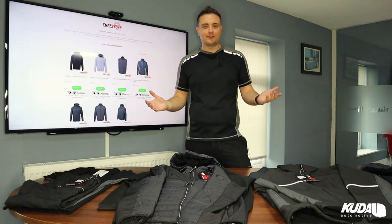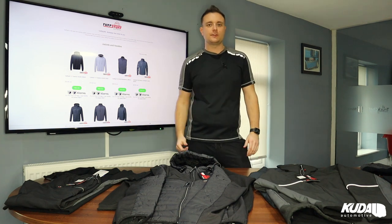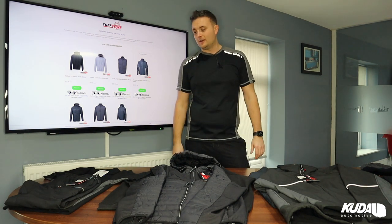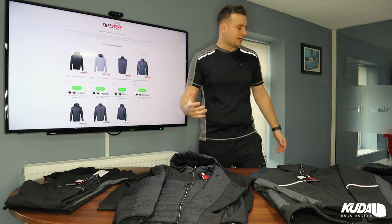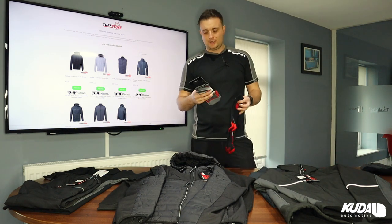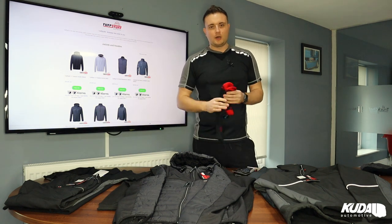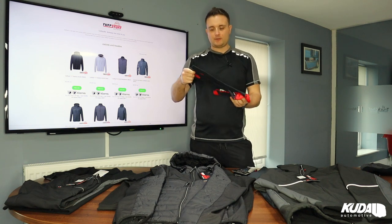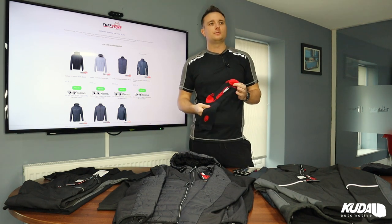I'm going to start at the bottom with the socks and take you all the way up through to the coats. We've had a good few weeks to get used to everything. Tough Stuff do two socks: a low-cut sock called the Elite Low-Cut, and then a full-length work sock. Our engineers particularly like the full-length ones — they're really padded, properly comfy, with high elastication at the top so they grip around nicely.